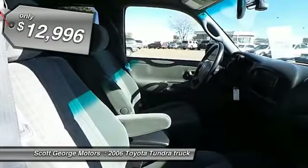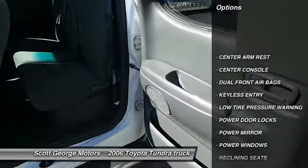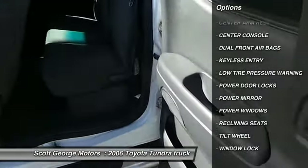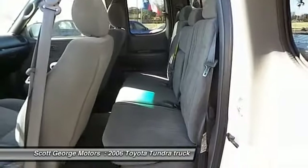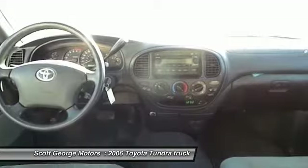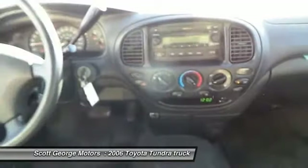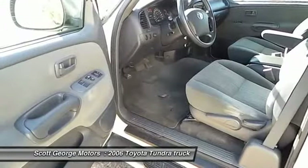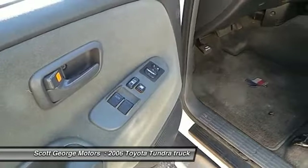Here are some of this vehicle's great options: dual front airbags, keyless entry, center armrest, power door locks, power windows, center console, tilt steering wheel, reclining seats, power driver mirror, and low tire pressure warning. Take this vehicle for a spin and see why so many shoppers are now proud owners.